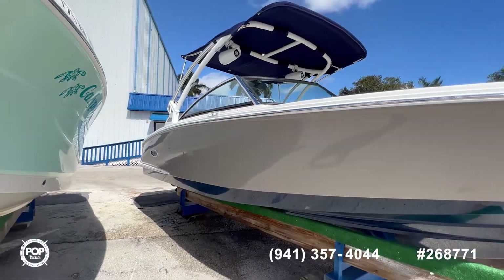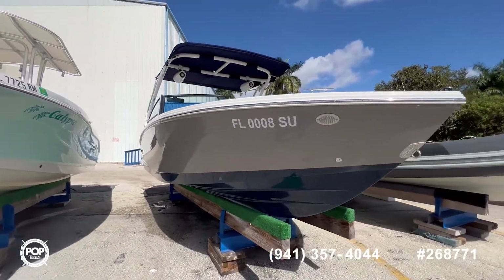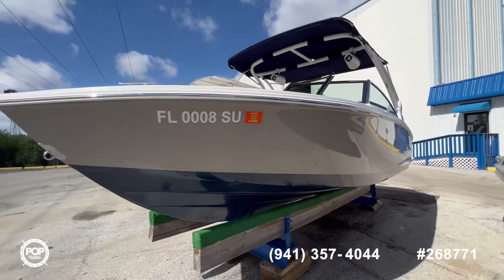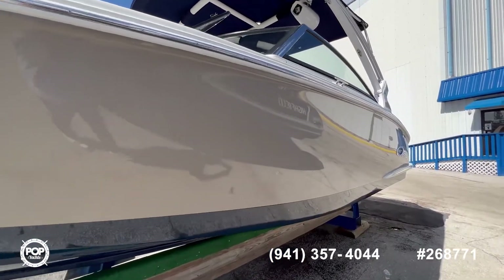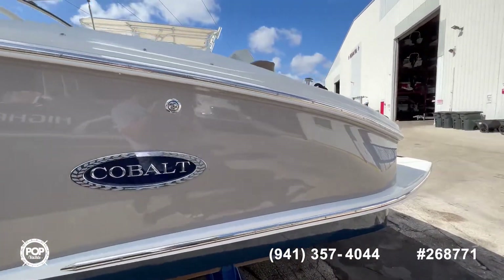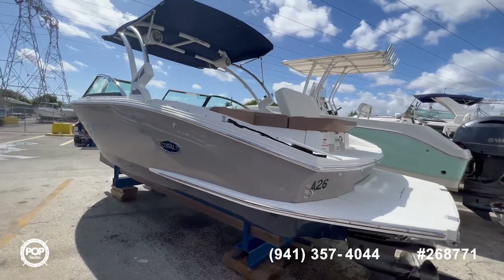The owners have maintained it really well. The seller updated the sound system, the gel coat shines very well, and there are no bumps or marks on the hull. Beautiful color.